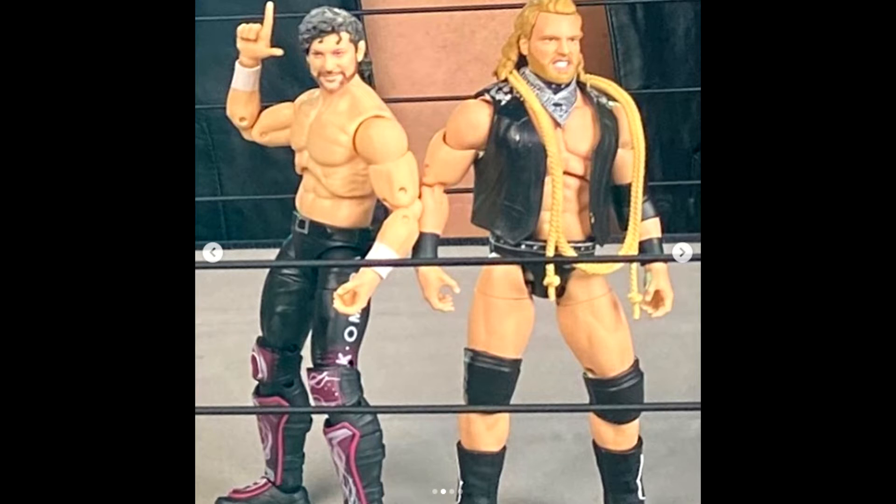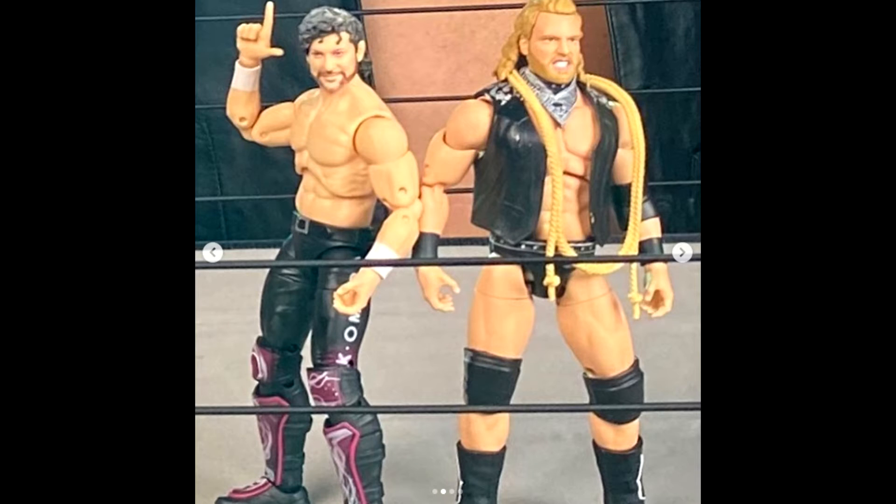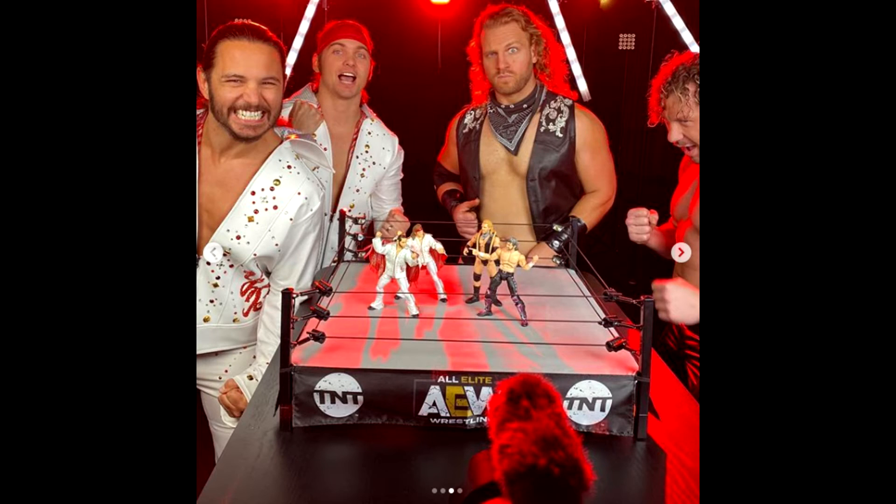Oh my god, the Kenny Omega looks so much better. They had an alright head scan in the prototypes, like what you saw at Toy Fair and all that stuff. But I think they fixed it in such a good way — I think it looks so much better now. The Hangman Page is phenomenal to me. I think all of these figures are super amazing.